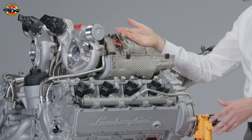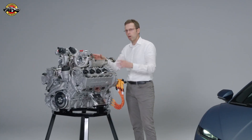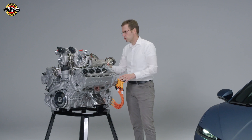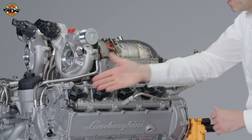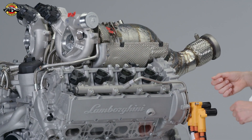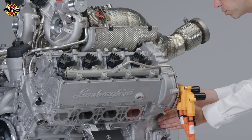Here you see the turbochargers positioned in the V. The turbochargers are quite large, focusing on the high and high-mid rev region to maintain enough boost at high revs. You can see everything is very compact. Here you also see the electric motor as an axial flux machine directly coupled to the flat crankshaft.